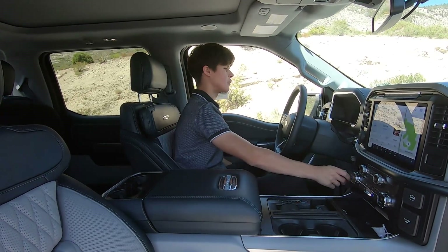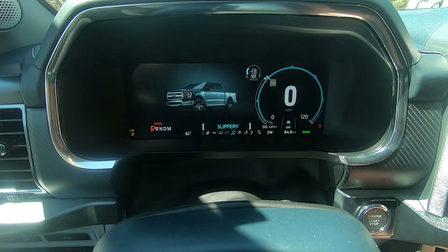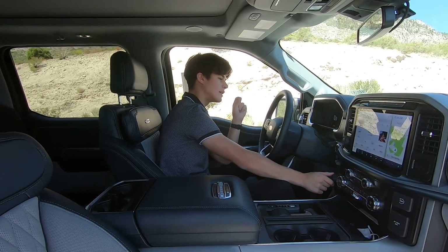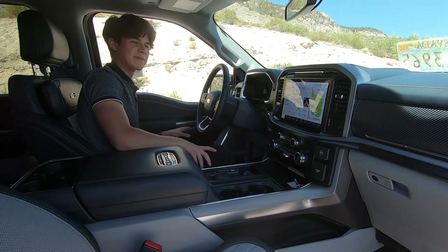As for drive modes, you have sport, eco, tow and haul, normal, slippery, snow and sand, and mud ruts. I really wouldn't be taking my F-150 Limited into a mud rut situation, and I don't think many people would. That's basically it for the front seats — beautiful interior.